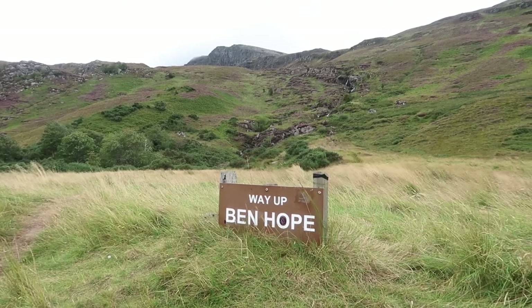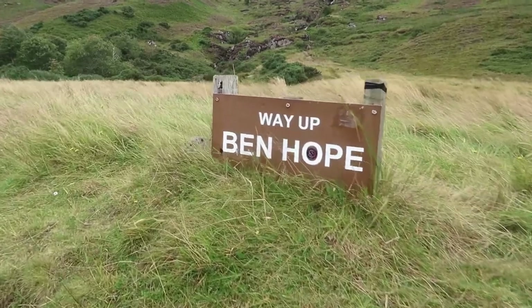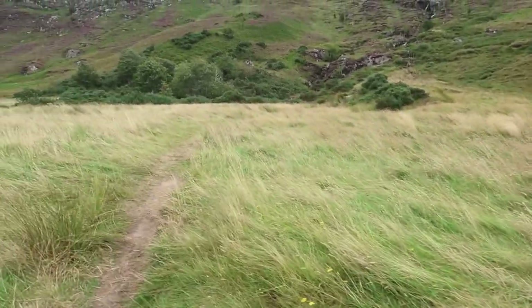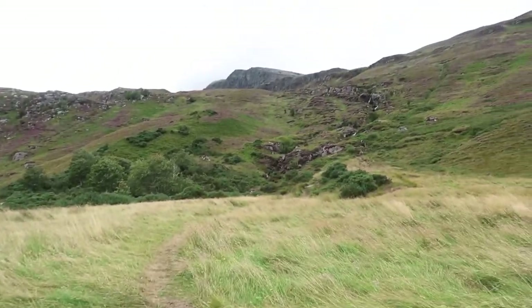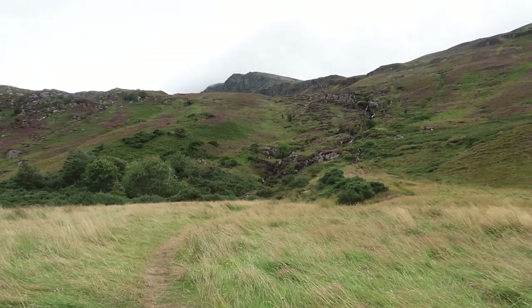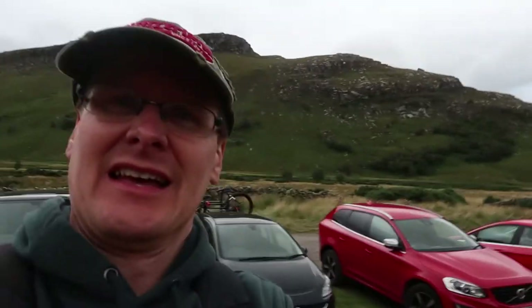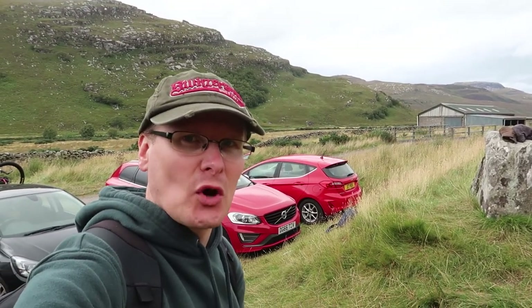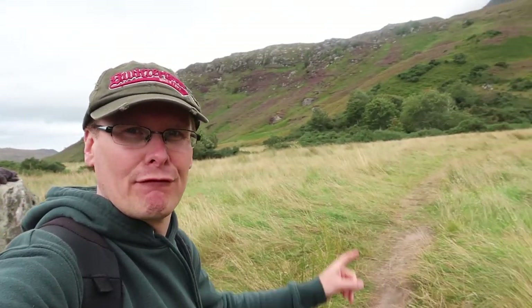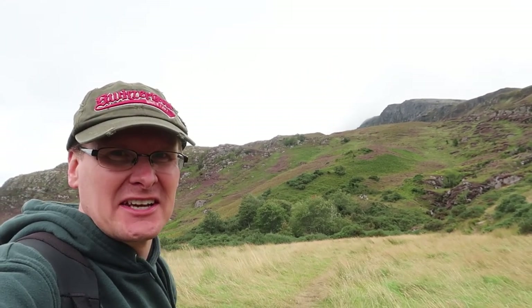Good afternoon from Scotland. I am at the trailhead of Ben Hope, Scotland's most northerly Munro. If you've ever thought about trying to climb to the summit, which is way up there, feel free to join me on this video, because that's exactly what I'm going to be doing — following this trail right up there to the top. Let's get going.